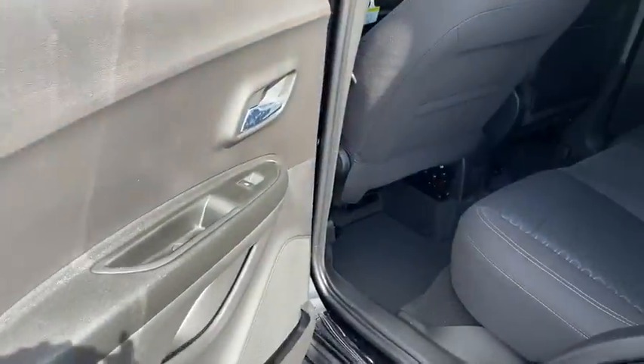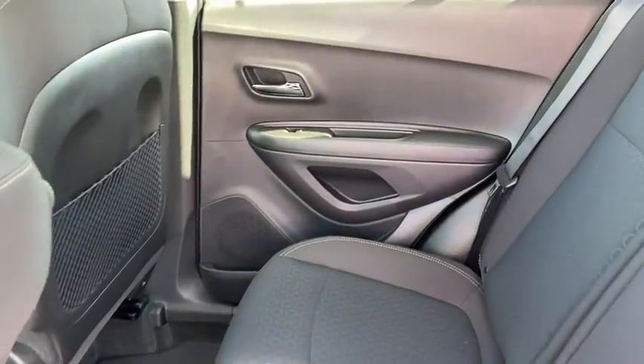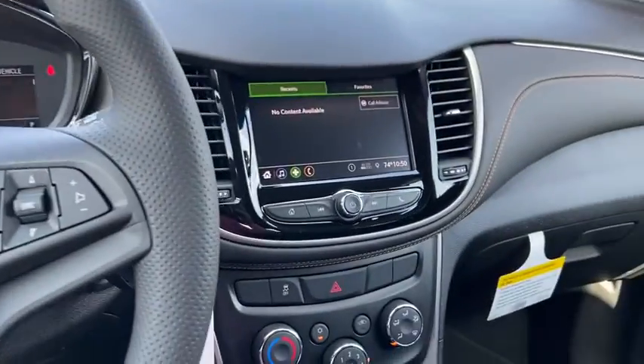Traction control, dual airbags, power steering, compass, trip computer, security system, electronic stability control, rear window defroster, power windows, panic alarm.